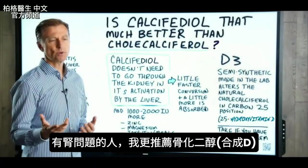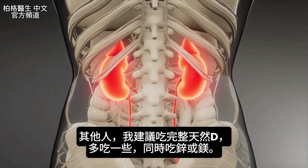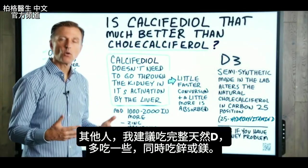Some vitamin D products come with MCT oil powder, which will greatly improve the absorption. My opinion is I would recommend calcifediol maybe more for someone with a kidney problem, but for everyone else I would recommend just getting the complete natural form and taking a little bit more with some zinc or magnesium.